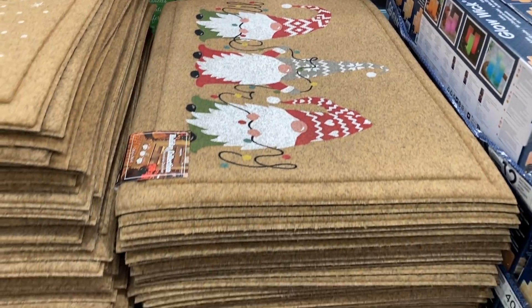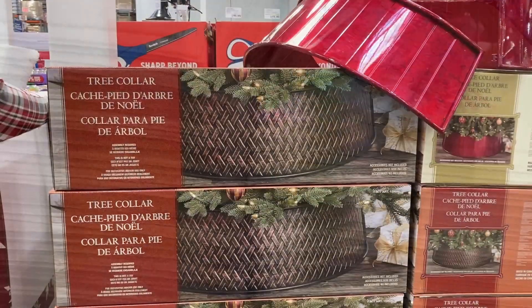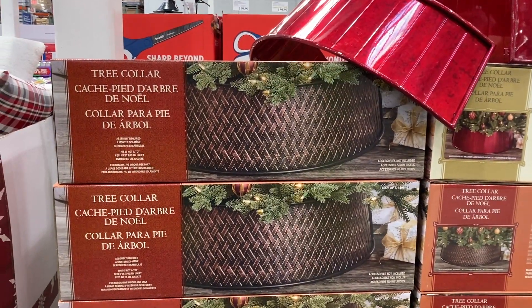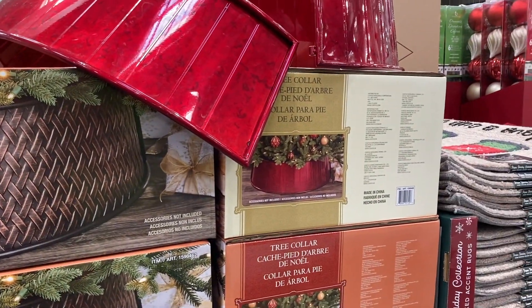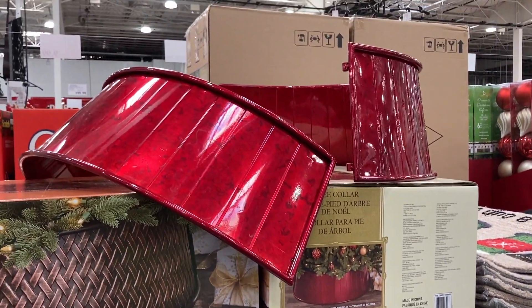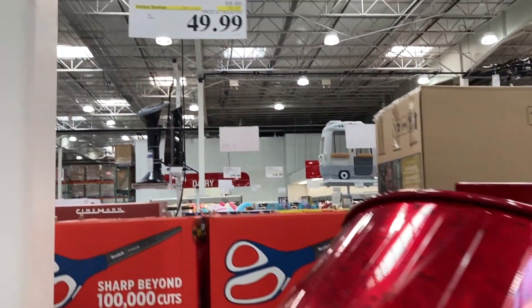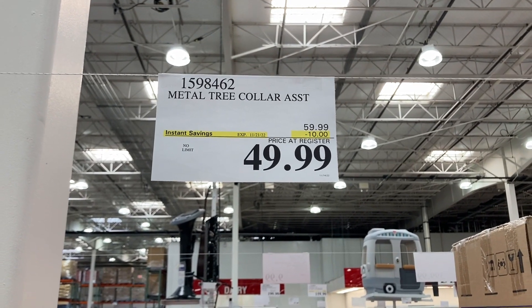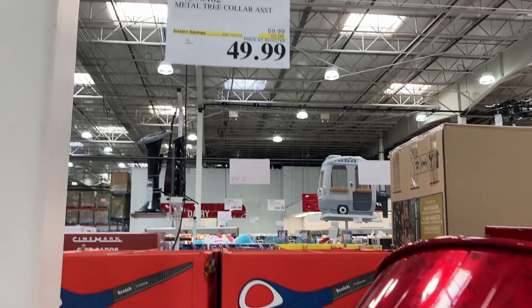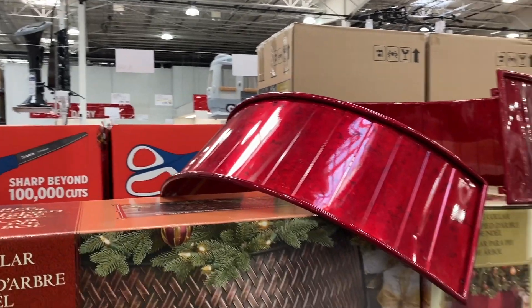Right here they have these metal tree decorations — they have a brown wicker-looking one or a red one, which is very shiny and pretty. These are on instant savings for $49.99, saving you $10, and there is no limit on these ones, so buy as many as you want.